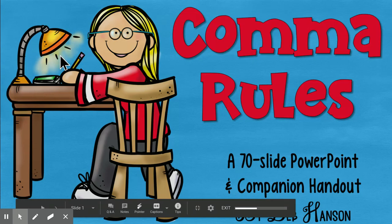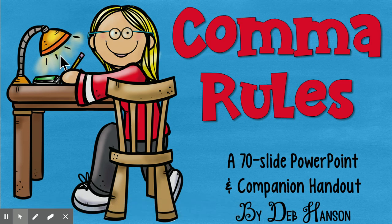Hey guys, it's Ms. Hollins. We're back with another video and we are starting our study of commas.